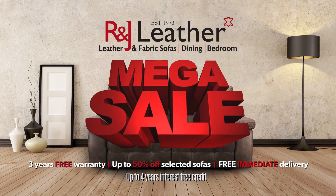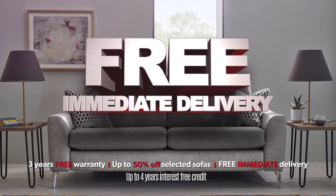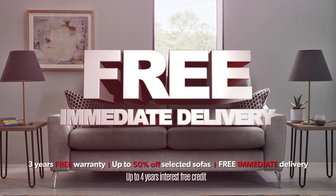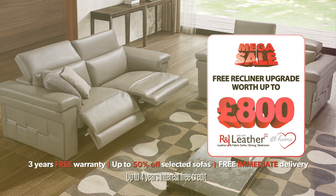Get your home summer ready at the Megasale from R&J Leather. Get free, immediate delivery on our best-selling items. Receive a free upgrade across our entire recliner range worth up to £800.